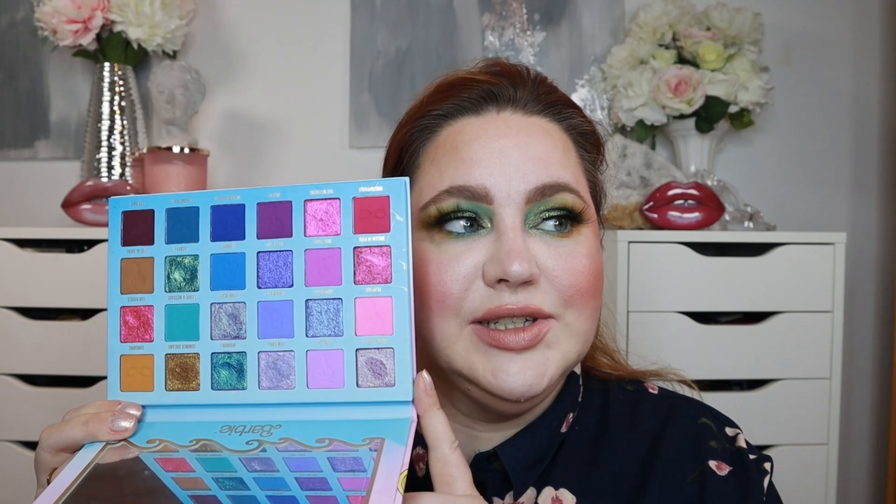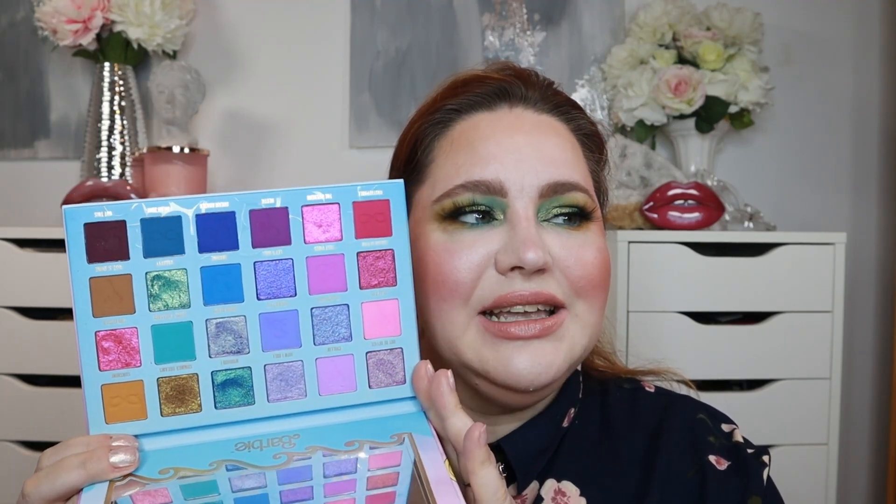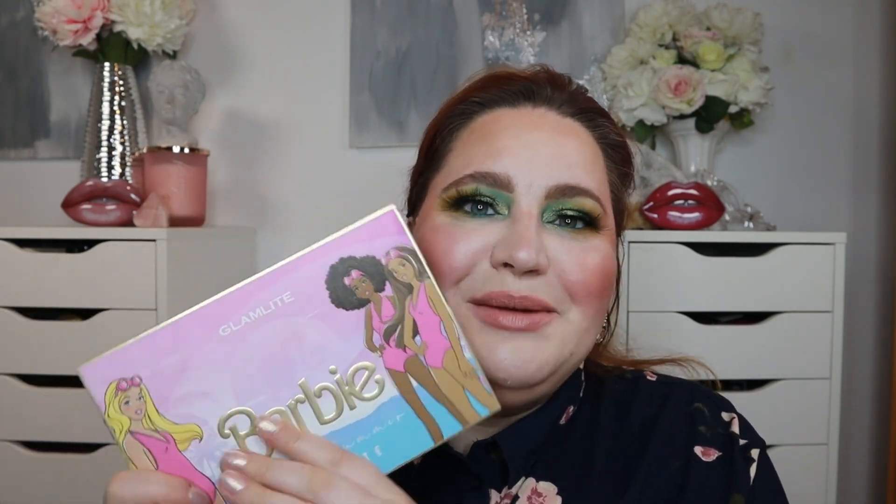Glam Light got me good this year. I bought the Barbie palette by Glam Light — this was not a new release when I bought it, but look at these colors, it's so damn pretty. The quality of Glam Light shadows is amazing and I absolutely love the packaging as well. I mean, it's Barbie. I totally recommend this palette.